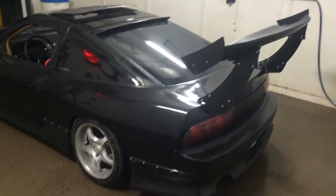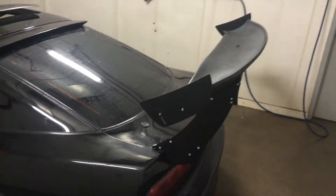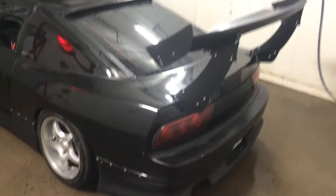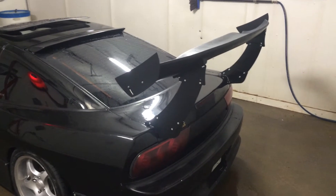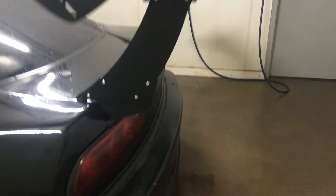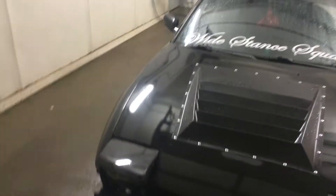I'm slowly getting it to the way I like — new skirts, and I got this big spoiler that helps with the downforce because I have crazy horsepower in her. I picked it up from Big Country Labs; it's a corner mount, pretty awesome.